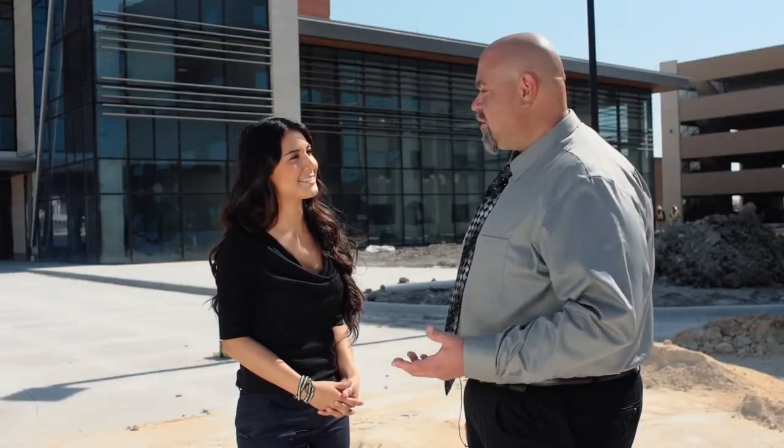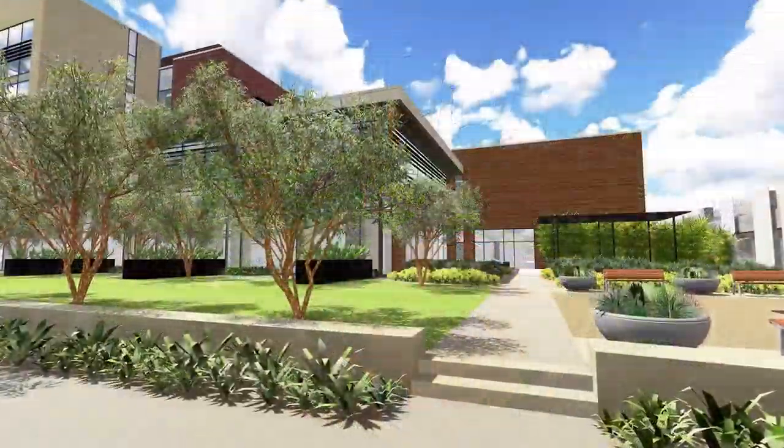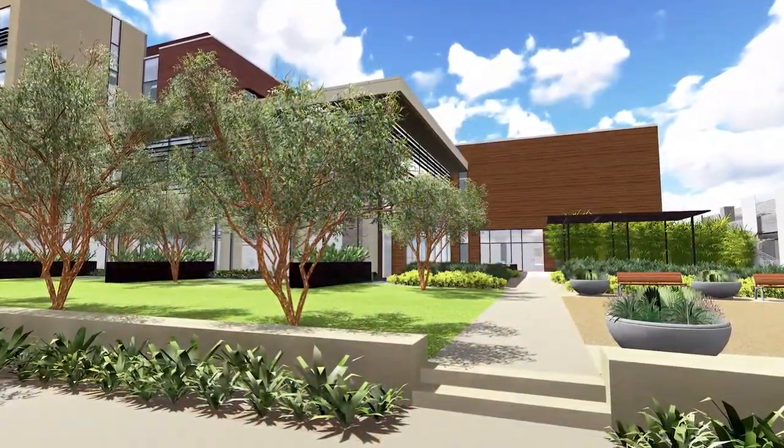One of the benefits of the current location is that it's at the edge of Austin, poised to easily serve the Austin community as well as the northern communities of Round Rock, Georgetown, and Leander. It's also located next to three main highways — Mopac, 45, and 35 — so it's easy to get to.